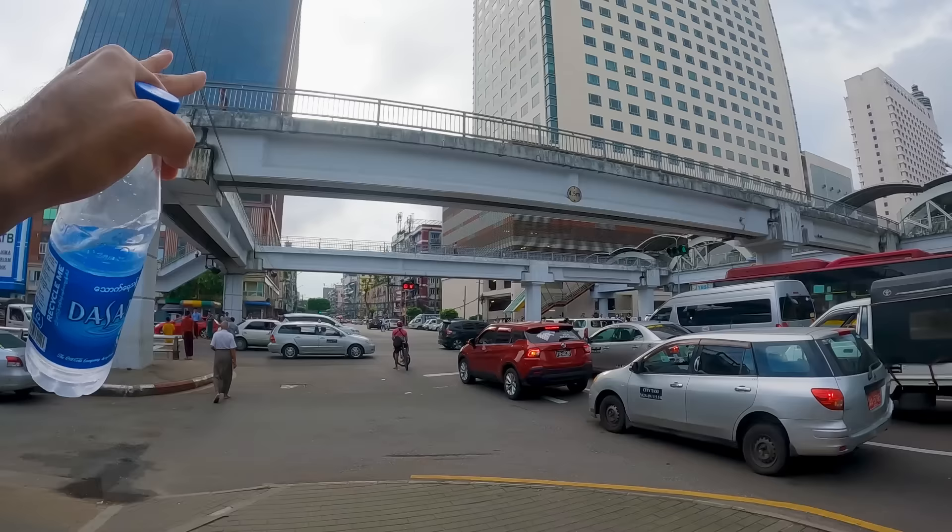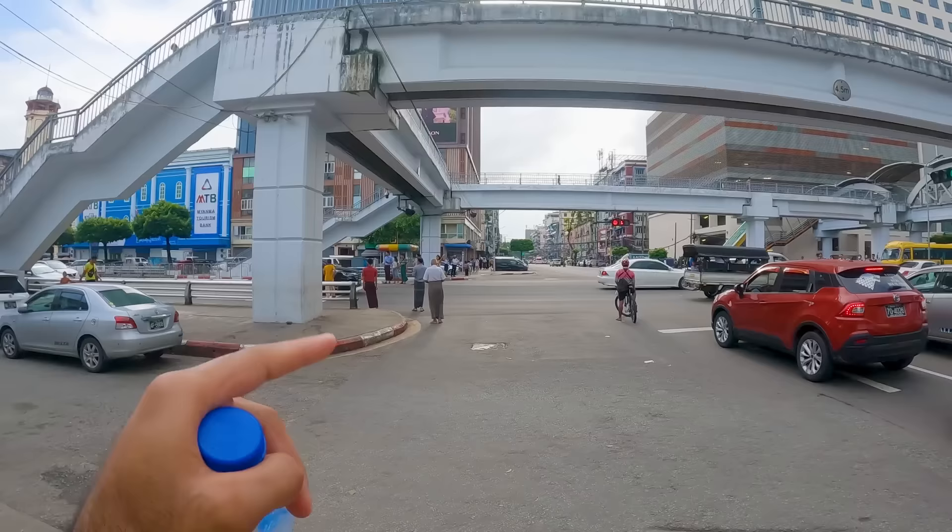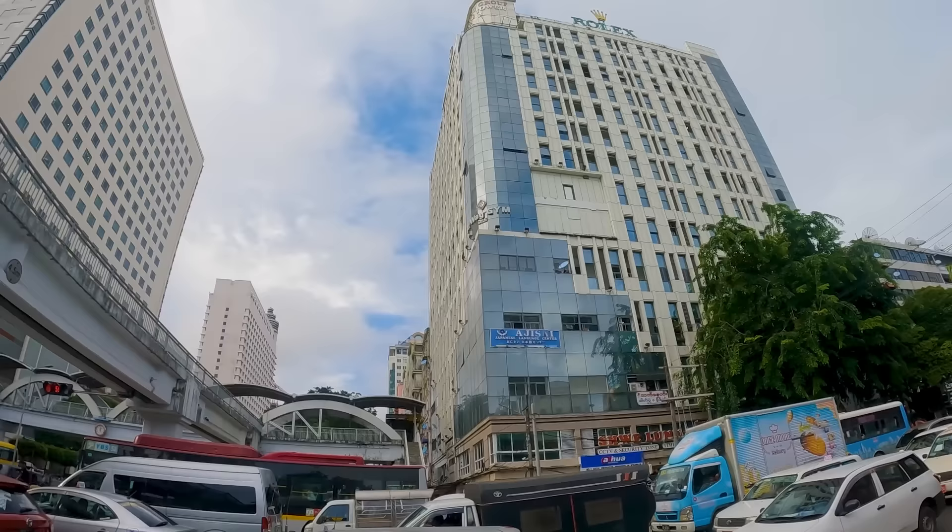This is really cool — I didn't expect to see this here. They have a skyway where you can walk across the street without crossing at ground level. There's a building that says Rolex at the top — very random. I see some police so I'm going to shut the camera off for a second.